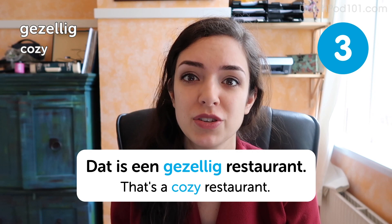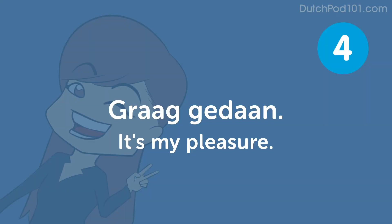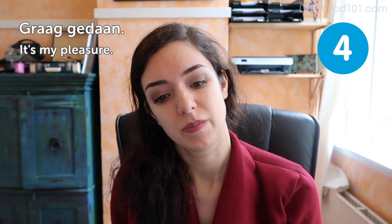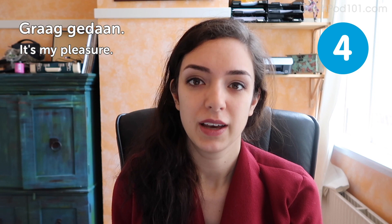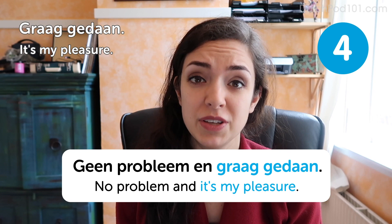Graag gedaan. It's my pleasure. So if someone has just said dankjewel — thank you — you could say graag gedaan, my pleasure. Geen probleem en graag gedaan. No problem. It's my pleasure. It means you enjoy doing it, but you also say it when you didn't necessarily enjoy doing it. It's like saying 'you're welcome' — it's just polite.